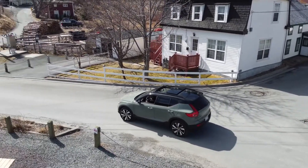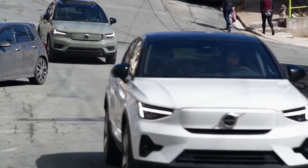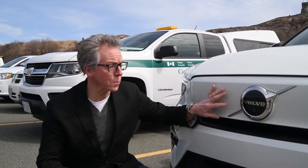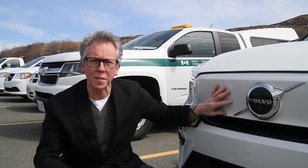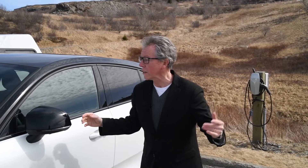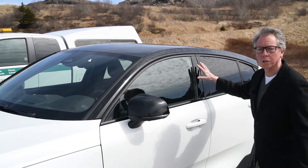Volvo have always incorporated safety with beautiful design, and both of these vehicles are easily identifiable as fully electric by their front. The absence of the grille and the Volvo iron mark makes the front of these EVs very distinct. Both EVs feature the contrasting black roof, black mirrors, and of course the black pillars.